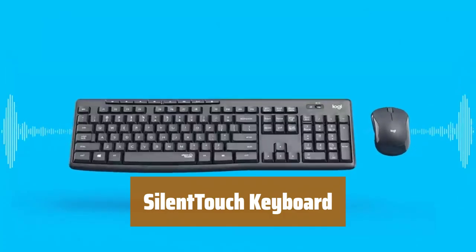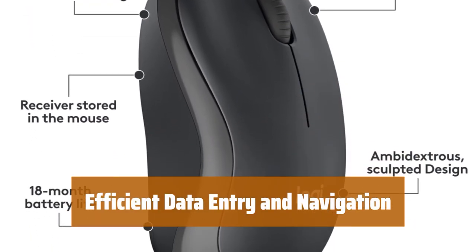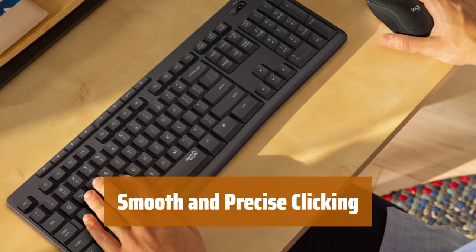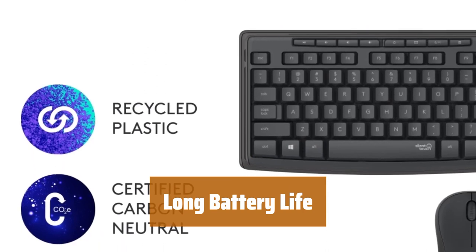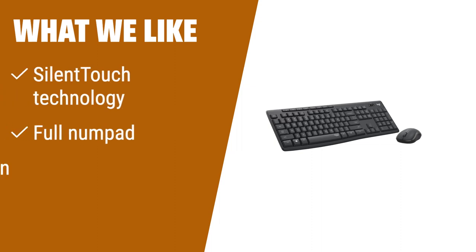Number 3. Experience the same typing and clicking feel with 90% less noise. Enjoy 8 convenient shortcuts and a full numpad for easier navigation. Contoured and portable shape with smooth, precise clicking on most surfaces. Connect in 3 seconds with a tiny receiver for a reliable 2.4GHz wireless connection. With a 36-month keyboard and 18-month mouse battery life, plus on/off switches. What we like: if you need a keyboard with minimal noise and convenient features, the Logitech MK295 is the ideal choice. With silent touch technology, a full numpad, and a spill-proof design, this keyboard ensures a quiet and efficient typing experience. Whether you're working in a shared space or need to quickly enter data, this keyboard has you covered.